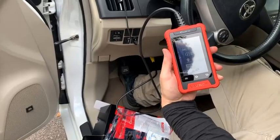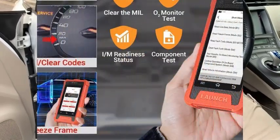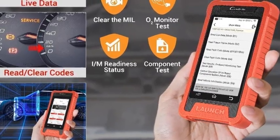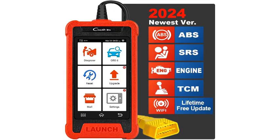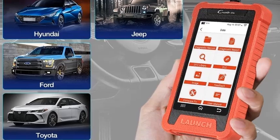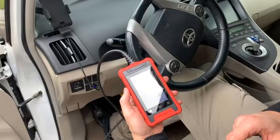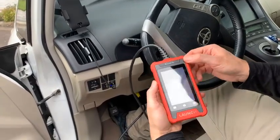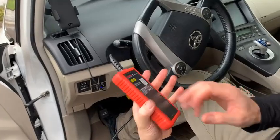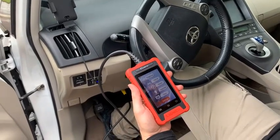One of the standout features of the CRE200 is its lifetime-free updates, ensuring that you always have access to the latest diagnostic capabilities and database enhancements. With the ability to retrieve and clear diagnostic trouble codes (DTCs), view live data streams, and perform various system tests, the CRE200 empowers users to efficiently troubleshoot and resolve issues, saving both time and money on repairs. Invest in the Launch Kreider Elite CRE200 OBD2 Scanner for a reliable, user-friendly diagnostic solution that enhances your car maintenance experience and ensures optimal performance on the road.